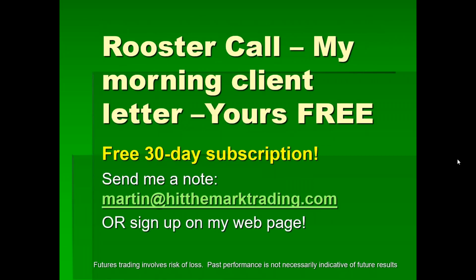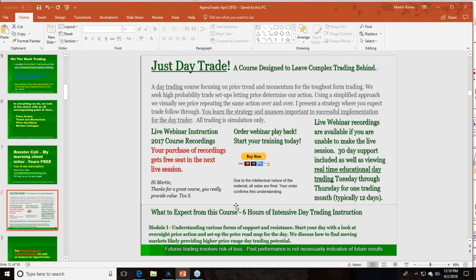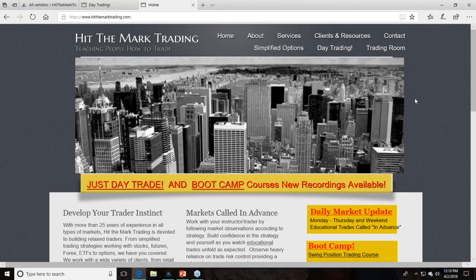Rooster Call is a morning client letter — 30 days free. Write me at martin@hitthemarktrading.com or sign up on the webpage. If you like what you hear today and want to dive deeper, there's a course to consider. All this is available on the website. Let me quickly show you that.